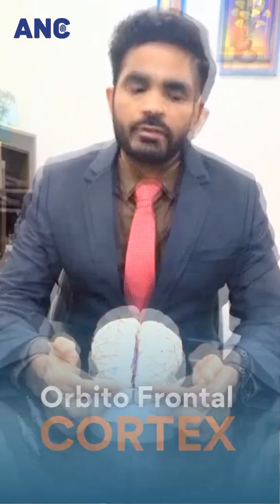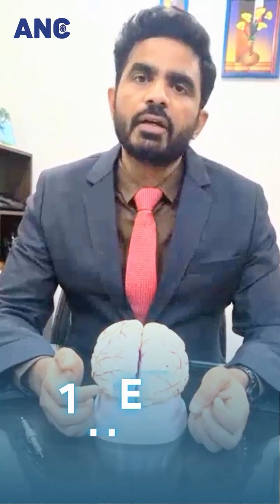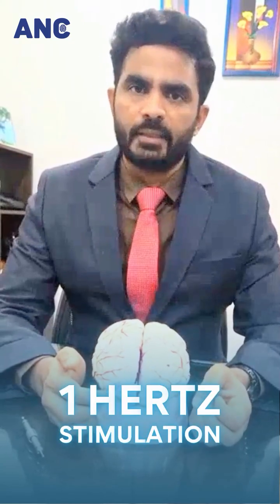Coming to the last area, this is called the orbitofrontal cortex. We usually target the right orbitofrontal cortex in OCD and give 1 hertz stimulation over that particular brain area.